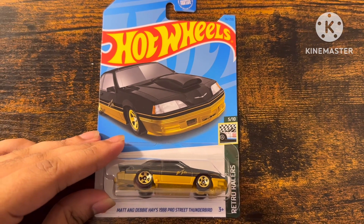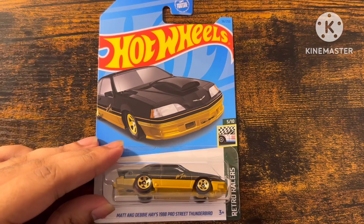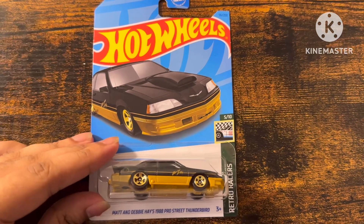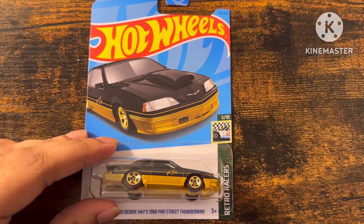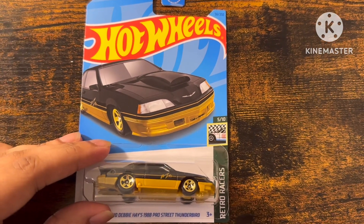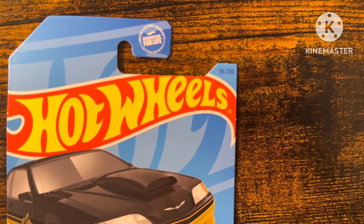Hey everyone, it is me, I'm MakerMath, and today we're gonna unbox this Hot Wheels Madden Debbie Hayes 1988 Pro Street 4 Thunderbird with black and gold wheels from Retro Races 510, number 56 out of 250.